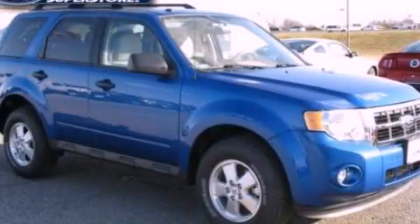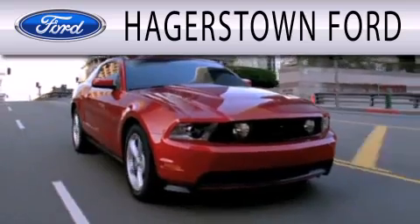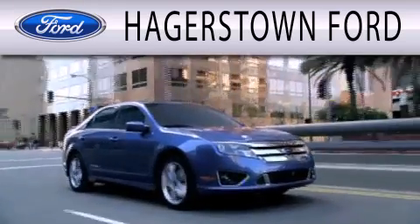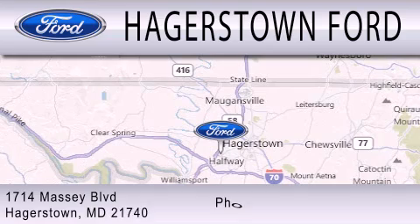Stop by today and test-drive this automobile for yourself. Hagerstown Ford is dedicated to doing everything possible to ensure that the experience you have selecting your next vehicle is as pleasant as possible. We are located at 1714 Massey Boulevard in Hagerstown.